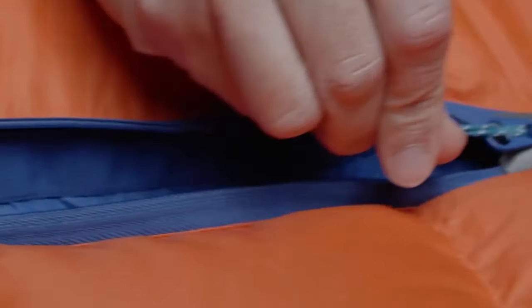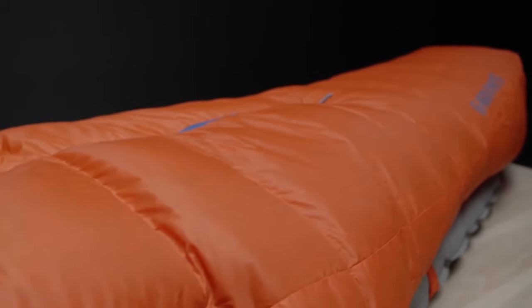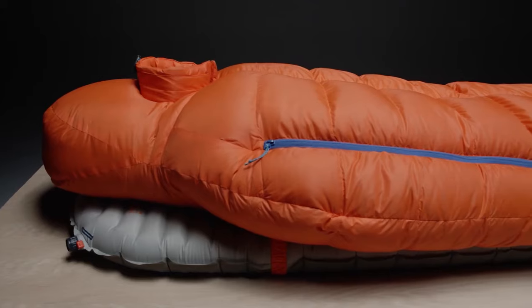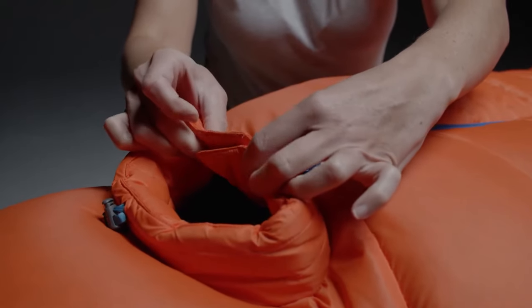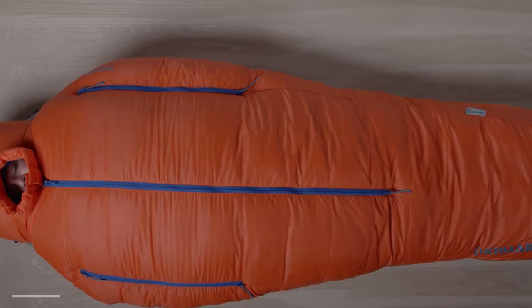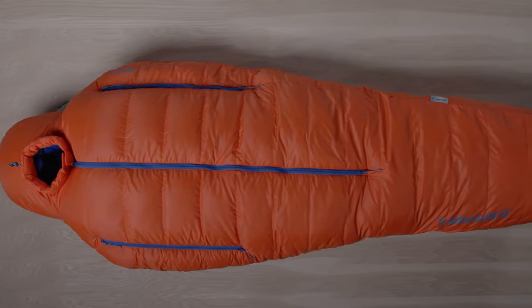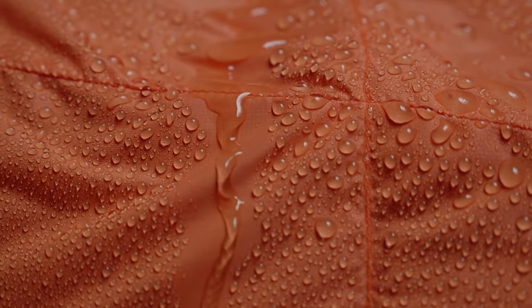Its insulated draft collar and draft tubes prevent cold air from seeping into the bag, while the durable shell fabric resists moisture and abrasion, enhancing durability and protection. The sleeping bag's design incorporates a spacious and ergonomic shape to allow for unrestricted movement while sleeping. Additionally, the footbox is designed to accommodate boots or layers of clothing, providing added warmth and comfort for feet in cold conditions. The full-length zipper allows for easy entry and exit and can be adjusted for ventilation when needed. Unlike the other sleeping bag, this comes with a higher price tag of $950.